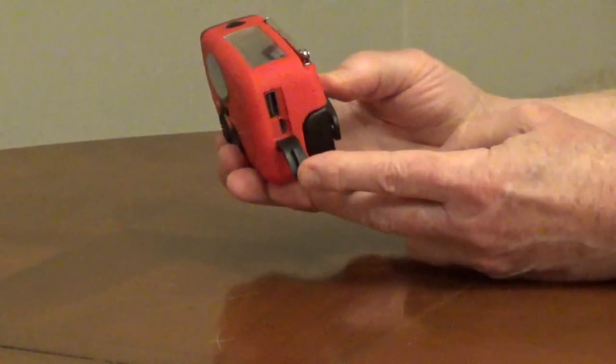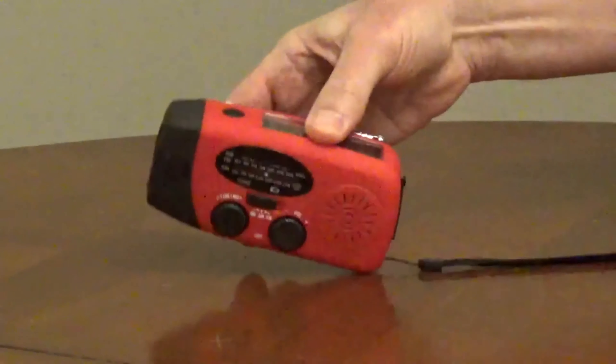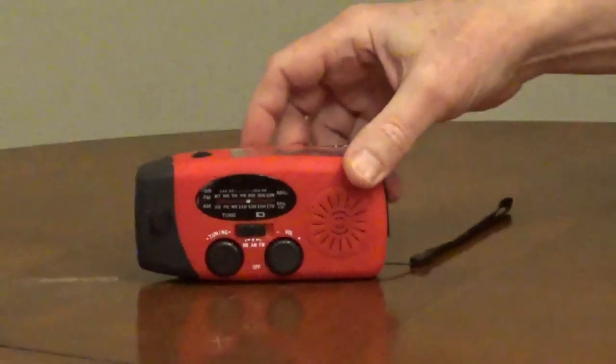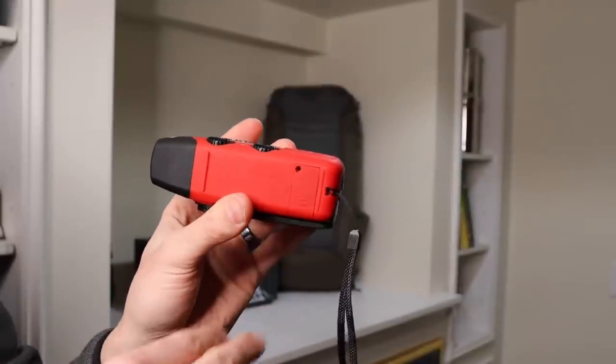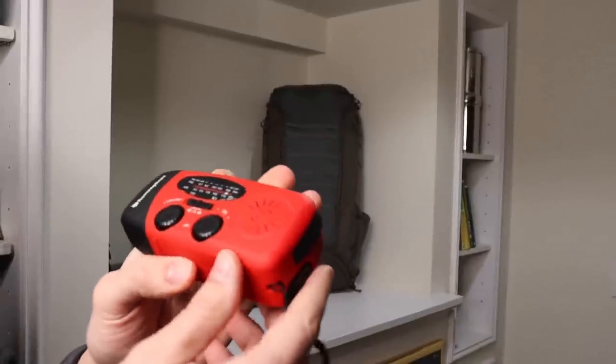Additionally, it features a powerful flashlight providing essential illumination when needed. This multifunctional device is compact, making it highly portable and is designed to be a dependable companion during emergencies, ensuring you stay connected and have access to essential light sources.